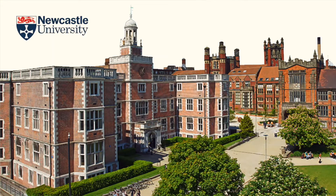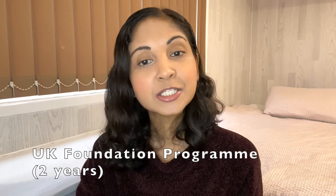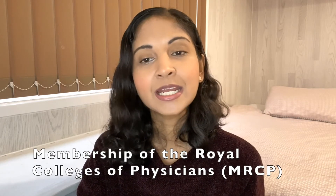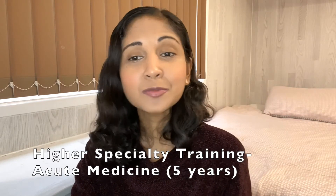Thankfully, I got accepted to Newcastle University, which I think was a good choice for me. After completing medical school, I decided to stay on in the UK to do my internship, also known as the UK Foundation Programme, which is normally two years. I completed my foundation years in Nottingham and then moved down to Surrey to do core medical training. During core medical training, I sat the MRCP exams. After core medical training and MRCP, I applied for higher specialty training in acute medicine, which is what I am currently doing.